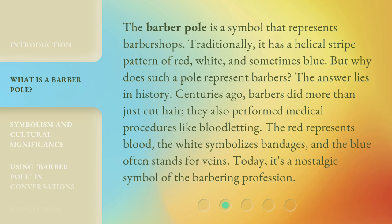Centuries ago, barbers did more than just cut hair. They also performed medical procedures like bloodletting. The red represents blood, the white symbolizes bandages, and the blue often stands for veins. Today, it's a nostalgic symbol of the barbering profession.